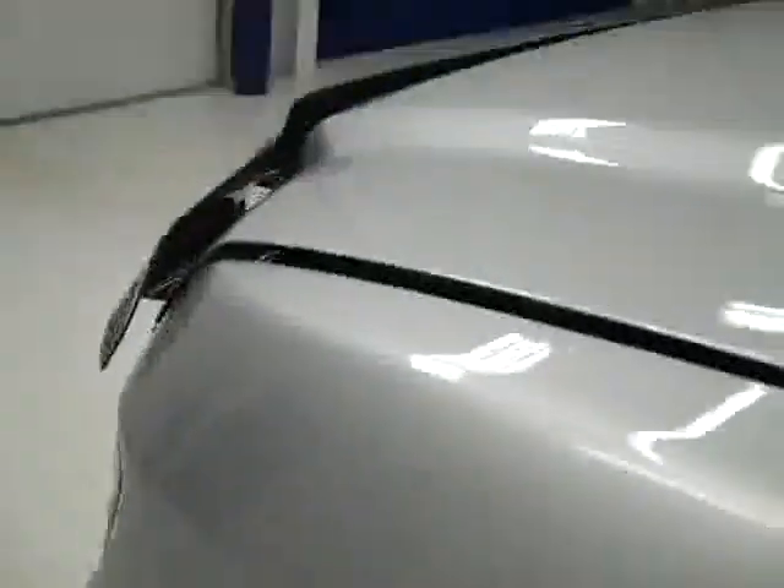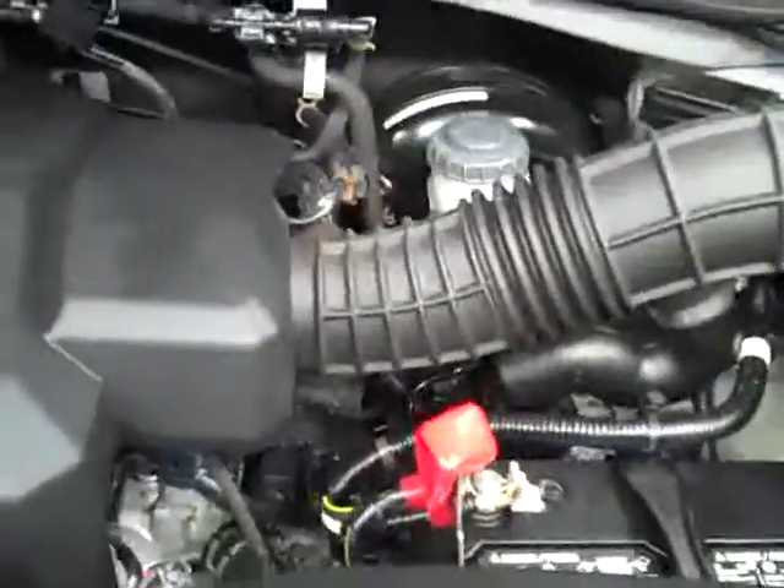Let's take a look under the hood. As you can hear, it's running very smoothly. And it's a nice, clean engine bay.